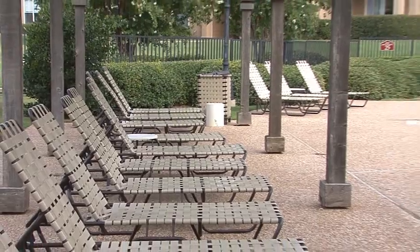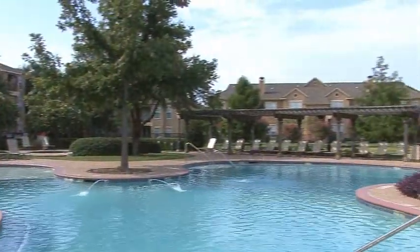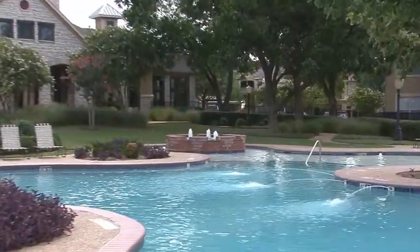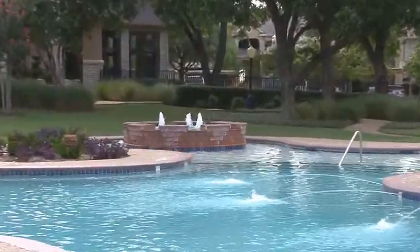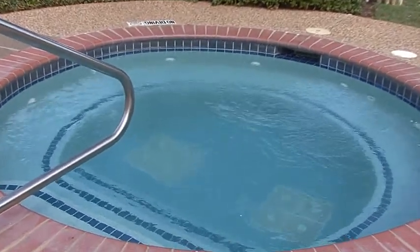Framed by expansive sun decks, this gorgeous water wonderland features handsome wood arbors as well as delightful water fountains. Plunge into the cool water, or alternatively soak in the frothy bubbles of the soothing heated spa.